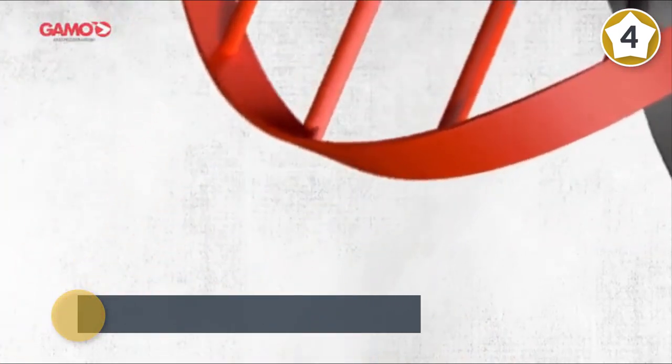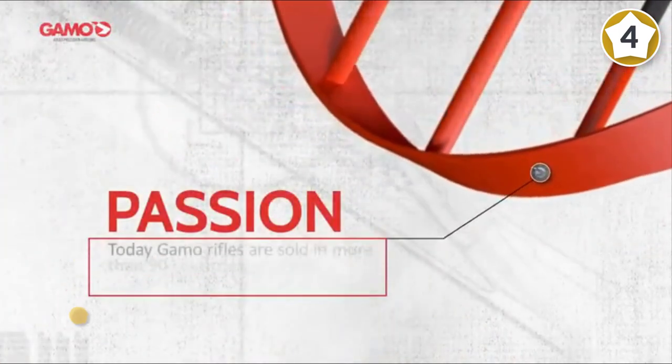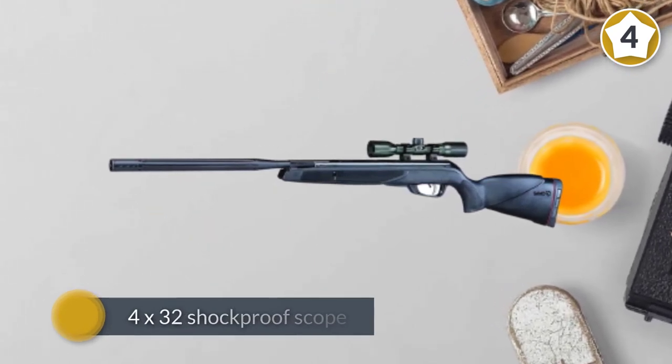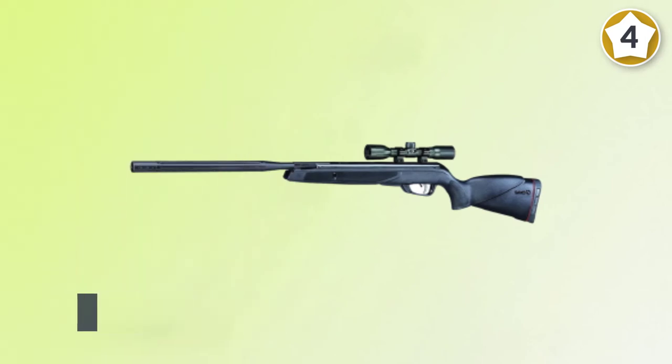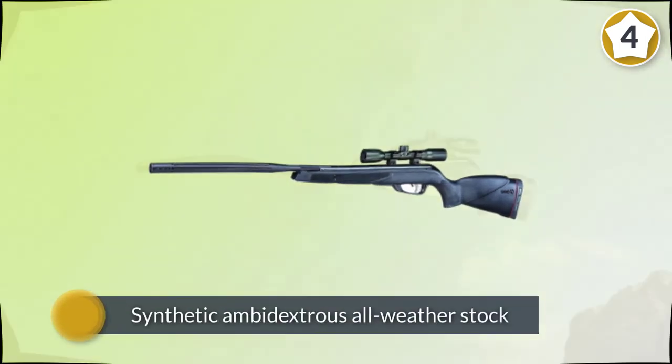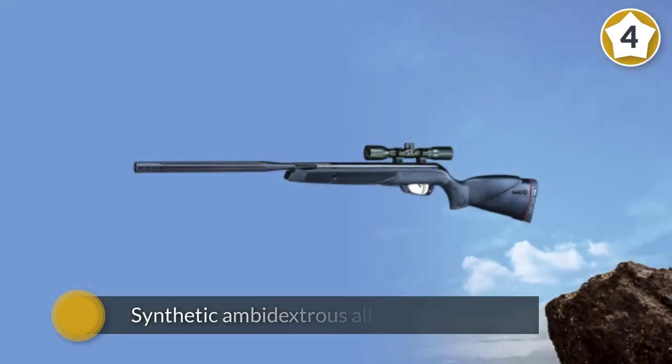It has a 4x32 shockproof scope and a synthetic ambidextrous all-weather stock. The SWA shock wave absorber is a recoil pad with rubber inserts designed to absorb the recoil.